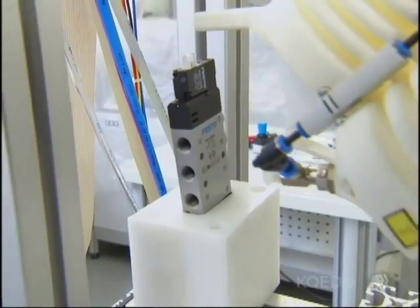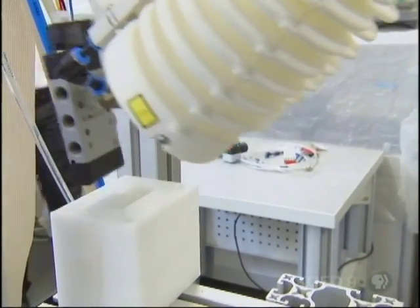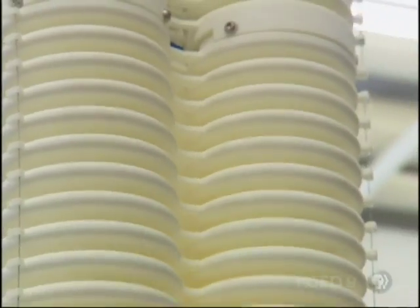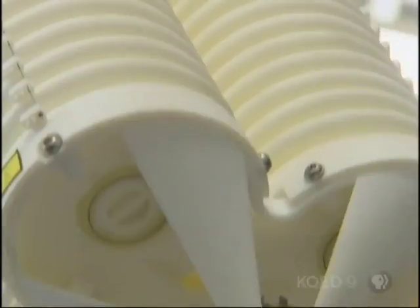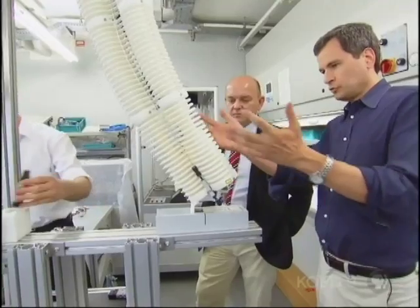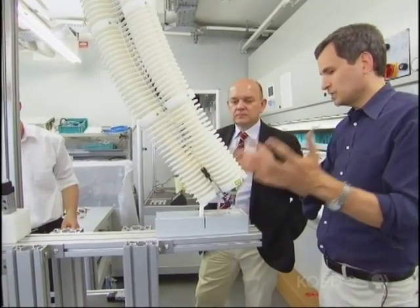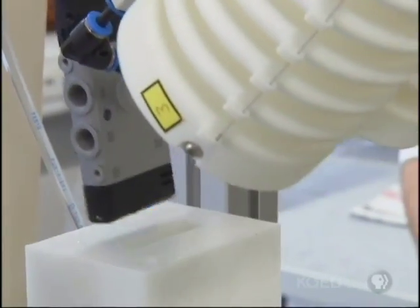It is inherently more flexible than a conventional arm and, just as important, far safer. We don't have electricity, steel, iron, or large masses which could damage a person. It weighs only five pounds — some valves, a little control system. There's really nothing here but plastic tubes and air. In this application, the tip of the trunk works by suction.